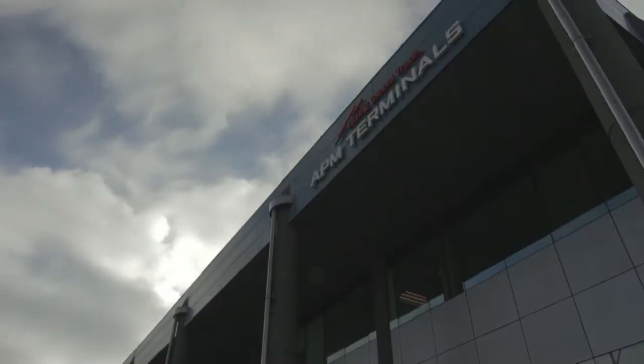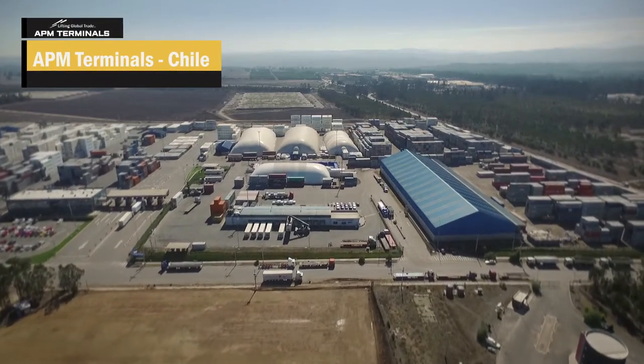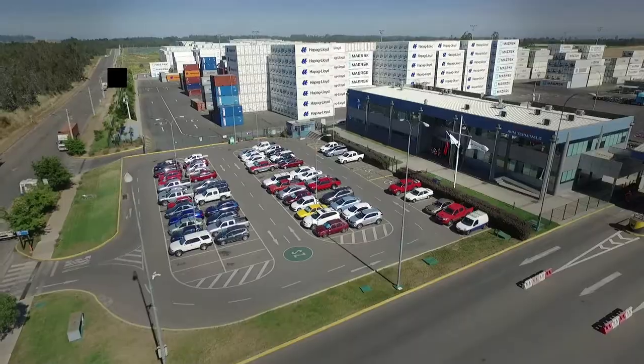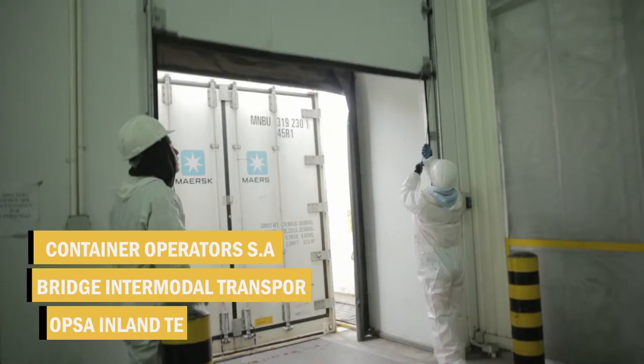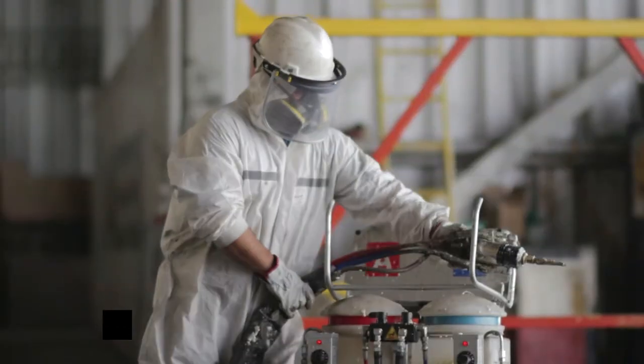APM Terminals is aware of the importance of international trade, and therefore it contributes by providing logistics procedures to its three main companies in Chile: Container Operators SA, Bridge Intermodal Transport, and CONTAPSA Inland Terminals.